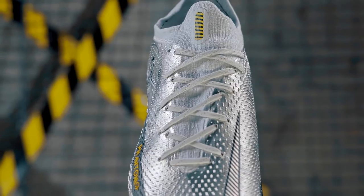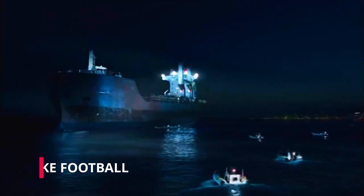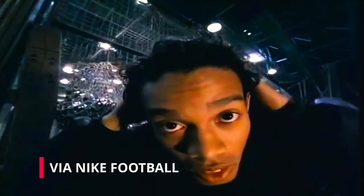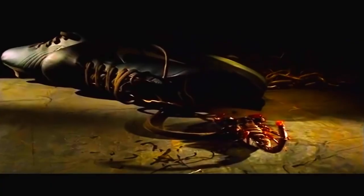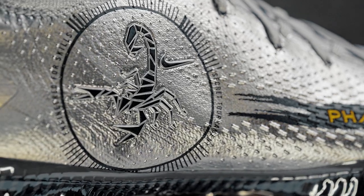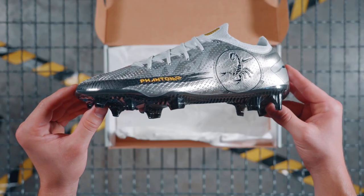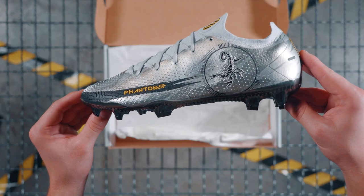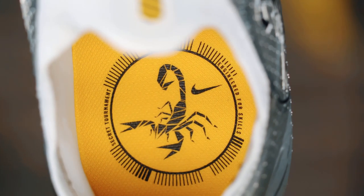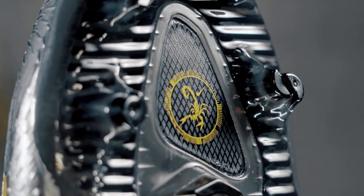Diving into the design elements, the GT Scorpion features a metallic patterned silver base coat which references the industrial cargo ship setting, chained goal nets, and metallic silver ball of the 2002 campaign. If there were any doubts as to the origin of the design story, Nike dispelled them by including a large Scorpion logo on the lateral side of the cleat, encompassed by the words 'Secret Tournament' and 'Engineered for Style.' The same Scorpion reference can be found again imprinted on the insole as well as on the forefoot of the gorgeous metallic black sole plate.